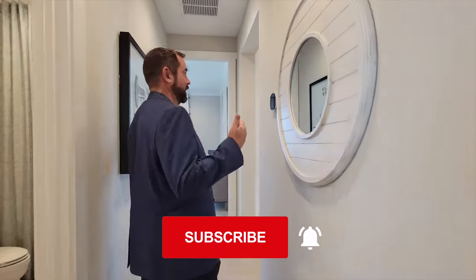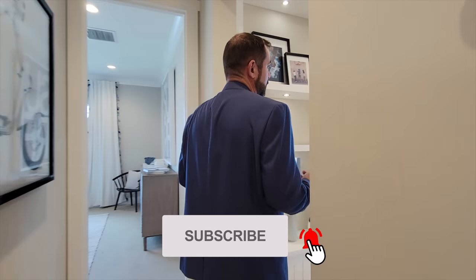If you haven't already, make sure you like and subscribe to our channel if you like luxury homes. That is the end of this video — I want to thank you all for watching all the way to the end. Until next time, I'll see you then. Take care.